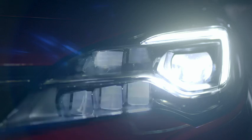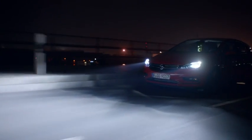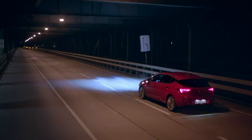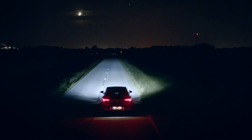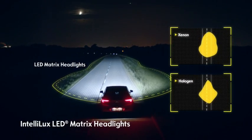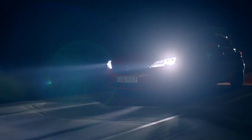Full beam all the time. Serious accidents often happen in the dark. That's why Intellilux LED matrix headlights significantly improve visibility to make driving at night safer than ever before. The LED matrix system is far superior to halogen and xenon headlights and detects objects up to 40 meters earlier to give you more time to react.